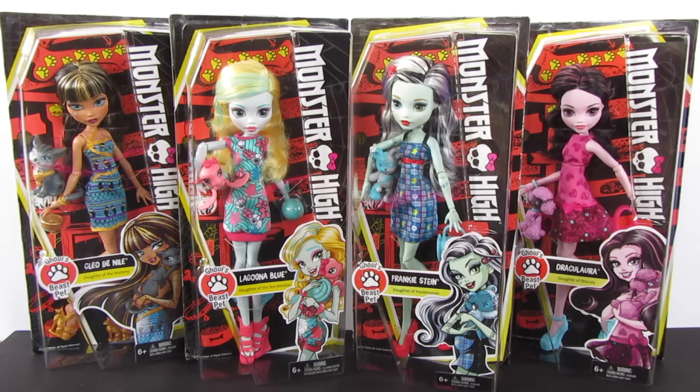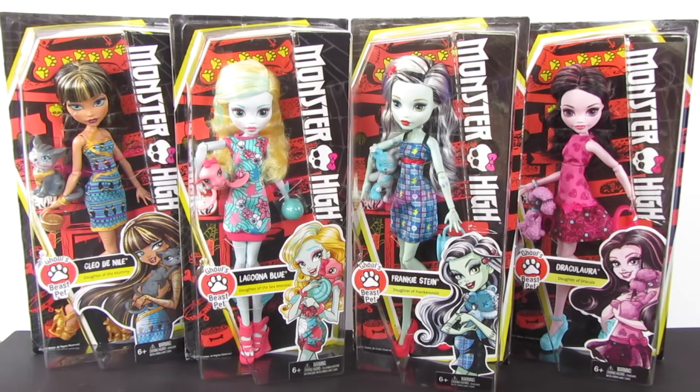What's up everybody, Jason here. Check it out, I have some of these brand new Monster High Ghoul's Beast Pet dolls. Before I show these to you guys, I want to give a huge shout out to my little friends Caroline and Faith — thanks for watching, I hope you enjoy this video.